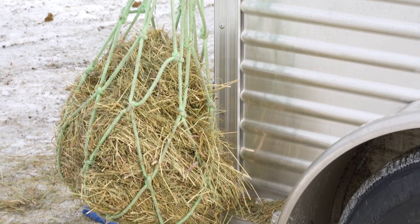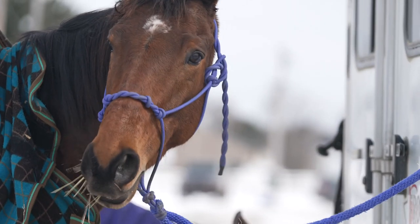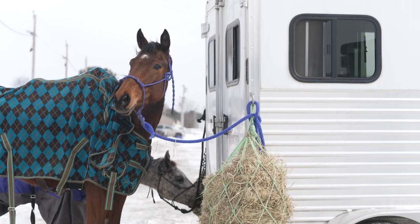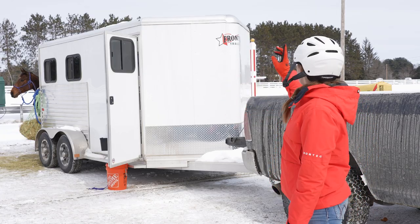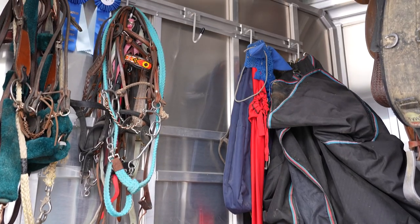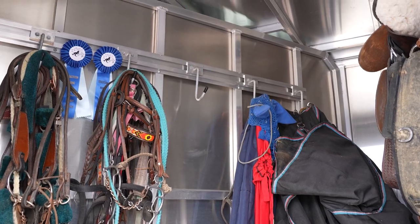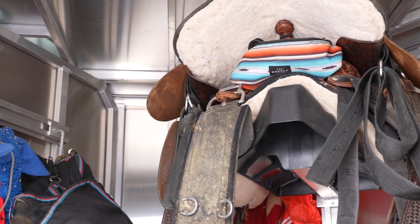Usually trailers only have a hay bag hook and another hook to tie the horse to. My trailer has multiple hooks, so you can do a hay bag, two hay bags, or tie your horse at many different positions. Not only do you have one vent, but you have two vents. And then the tack room — I got the extra big tack room, and in it you have an adjustable and removable saddle rack. It's awesome.